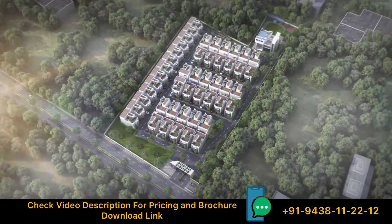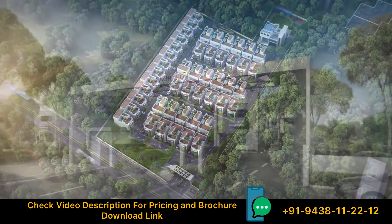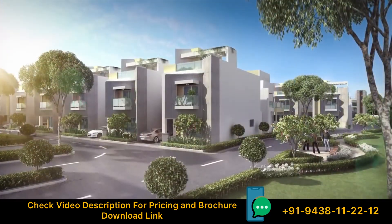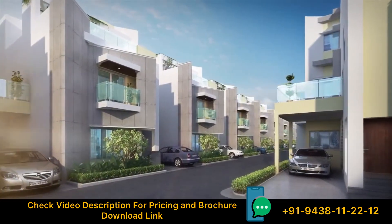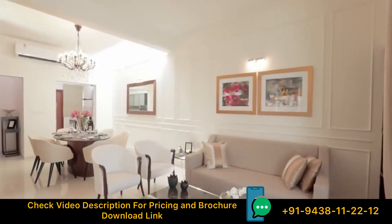Esmeralda is an ideal living space complemented by its design and modern amenities. Esmeralda promises to embellish nature and to experience a style of class and luxury. Designed for the discerning tastes, the villas at Esmeralda offer a modern elevation with its contemporary architecture.